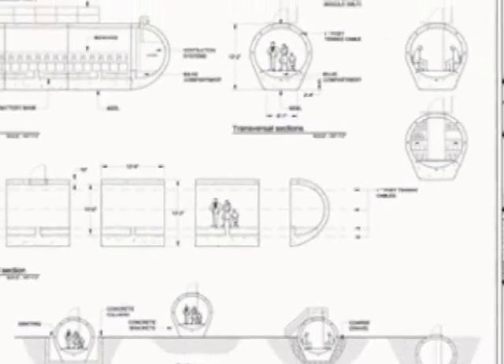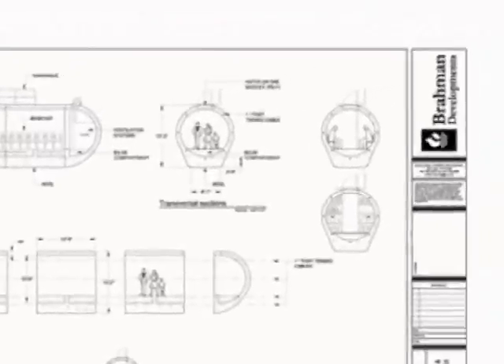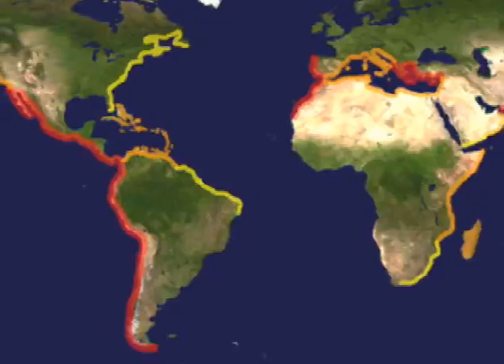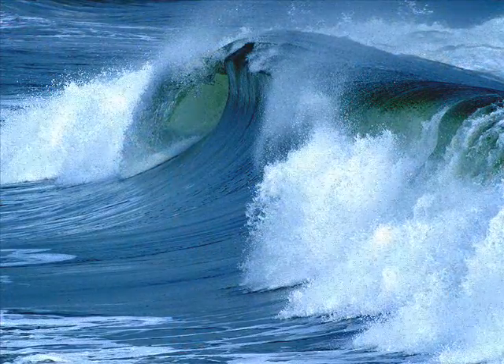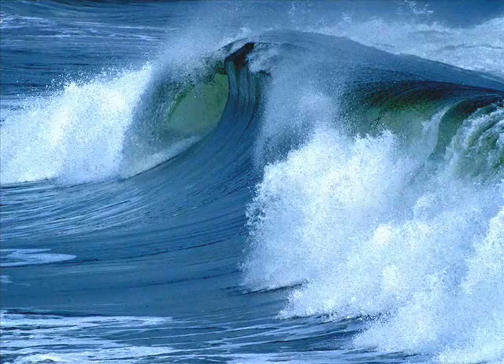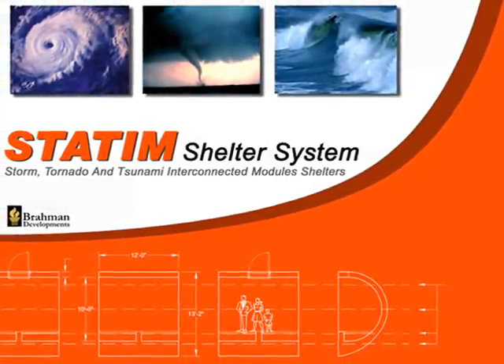With that need in mind, we put forward a development program focused on devising a way that could allow these vulnerable communities preemptive protection from such devastating events once and for all. After many years of brainstorming and design work, we devised a concept which we have named the STATUM — Storm, Tornado,